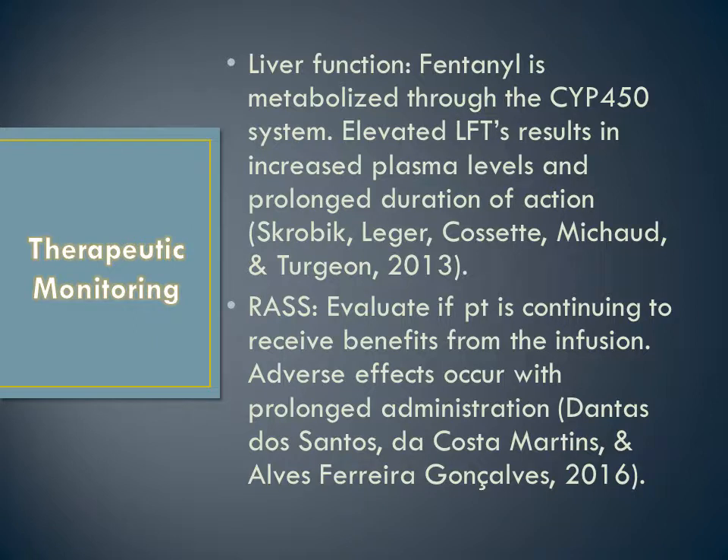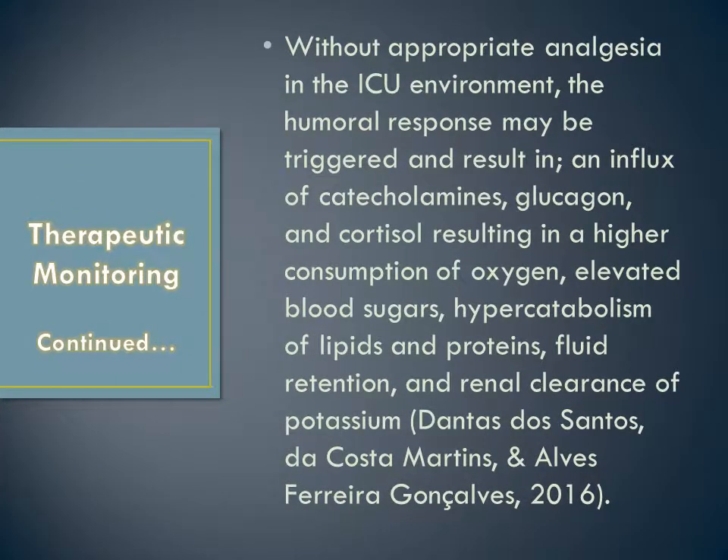When monitoring a patient on a fentanyl infusion being utilized for analgesia and sedation, it is imperative to monitor liver function. Since it is metabolized through the CYP450 system, elevated LFTs could lead to increased plasma levels and prolonged duration of action. On the nursing front, it is very important to monitor whether the patient is continuing to receive the benefits of the infusion, since adverse effects occur with prolonged administration. One of the ways this is done on the unit is through the Richmond Agitation Sedation Scale.